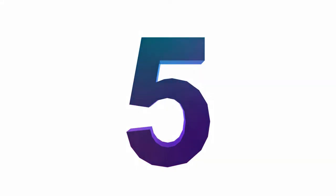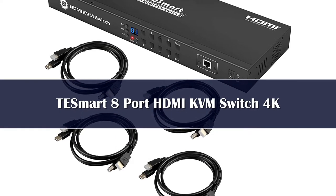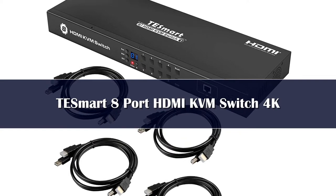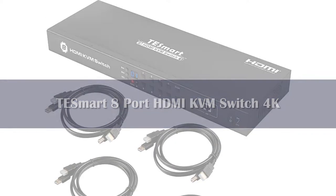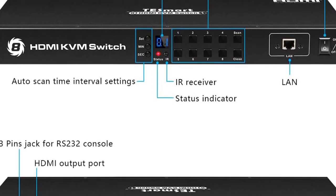Number 5: The T-E-Smart KVM switch is an outstanding choice if you don't have any limitations with your budget. It costs over $200, but you get an HDMI KVM switch that can simultaneously connect to up to 8 different computers.